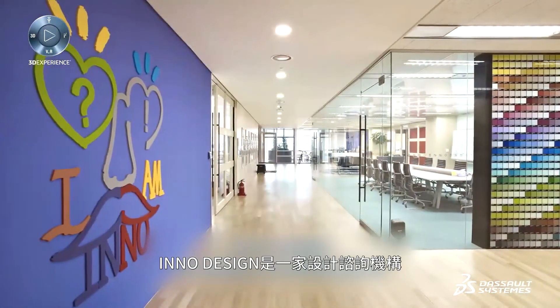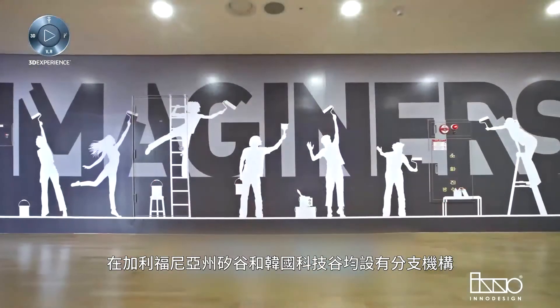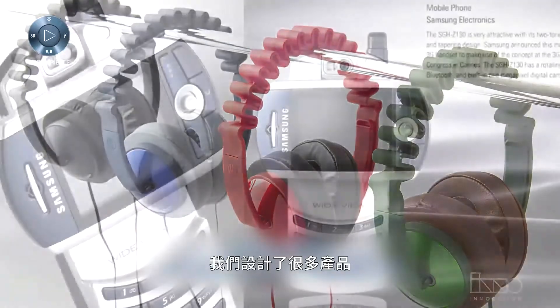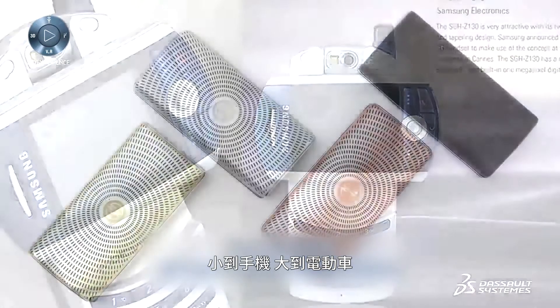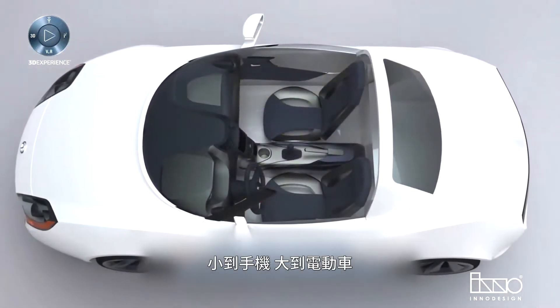InnoDesign is a design consulting agency in California's Silicon Valley and Korea's Techno Valley. We design a lot of products. Some products are very small like mobile phones, and some products are quite big like electric cars.